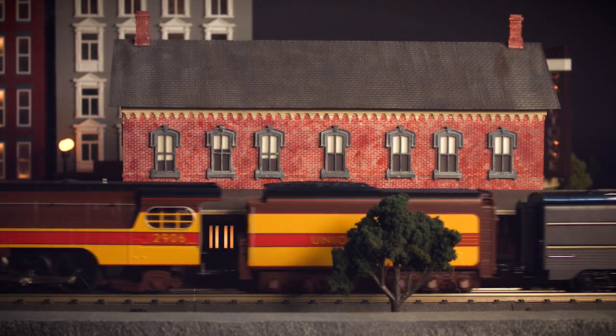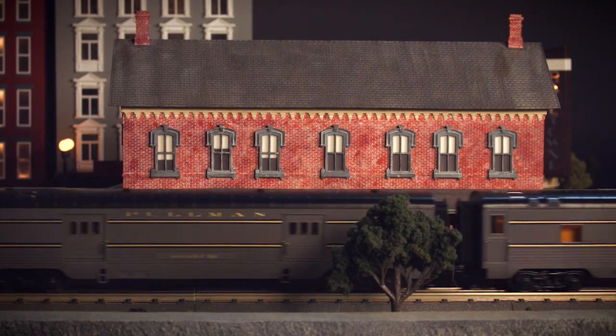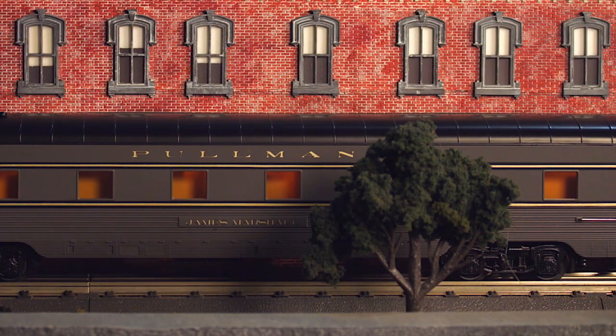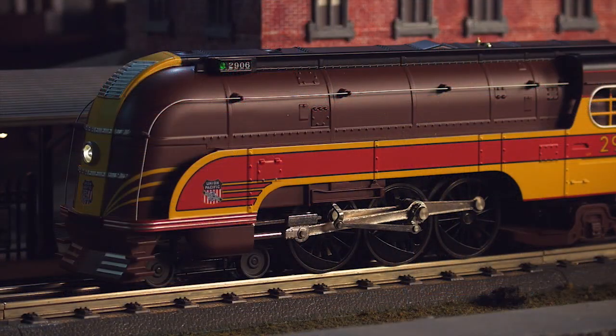As with all our current locomotive models, our 49er comes available with Protosound 3.0, bringing your layout to life with realistic operational sound effects, passenger announcements, and a loud and clear bell and whistle. Now departing for San Francisco on track one, train number 49, the 49er.